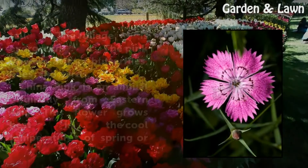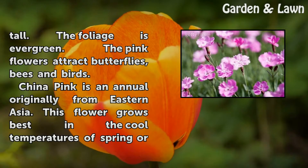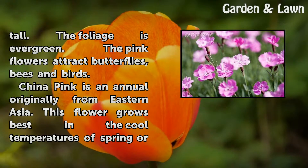Maiden Pink flowers bloom in summer and grow to about 12 inches tall. The foliage is evergreen. The pink flowers attract butterflies, bees, and birds.